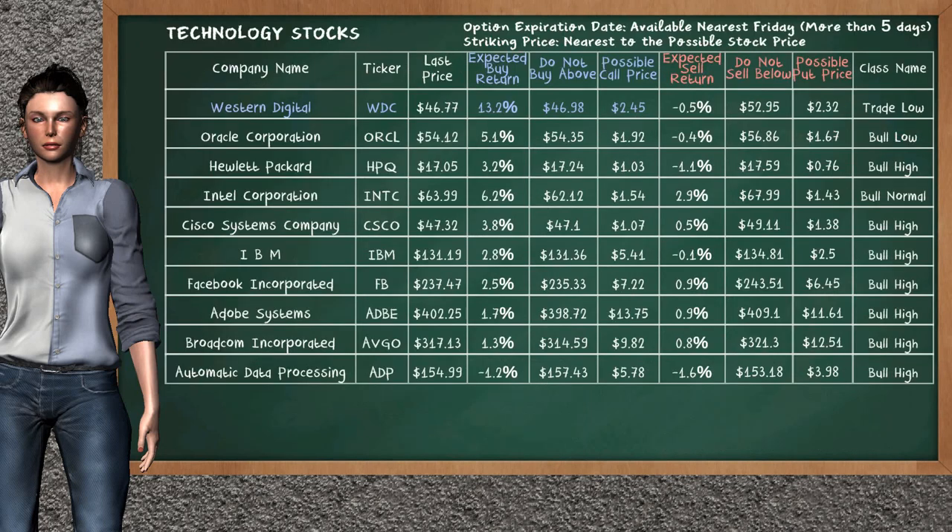Let's look at the stocks table of Technology Sector. There is a mild opportunity to buy Western Digital. It has an expected buy return of 13.2%. You may buy it at a maximum price of $46.98. For call option, a possible call price is at $2.45.